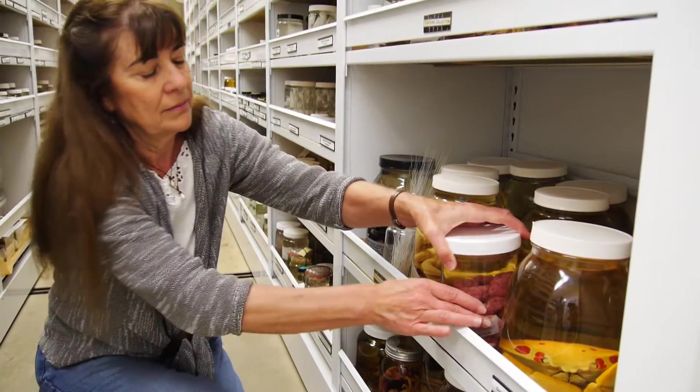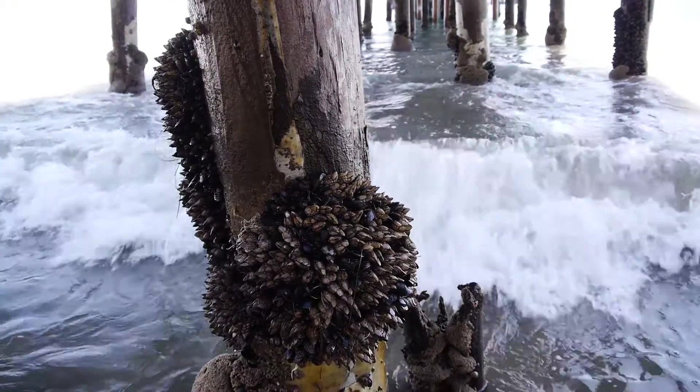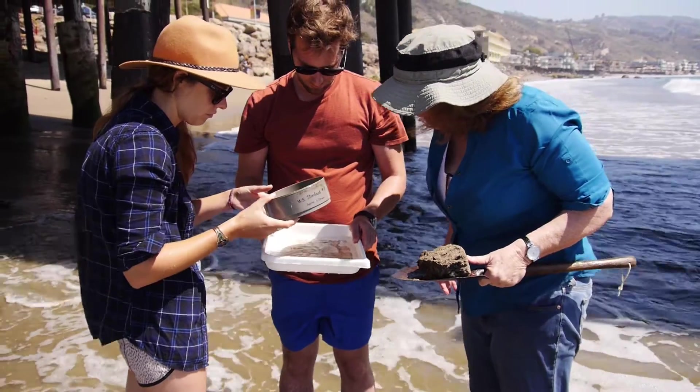Researchers here can take advantage of the Natural History Museum's huge existing collections. For some species, the Marine Biodiversity Center's staff is collecting new specimens. They're also partnering with other organizations to coordinate genetic barcoding efforts.